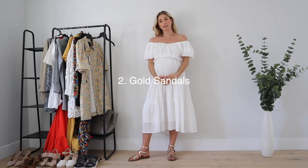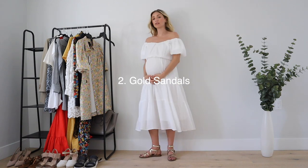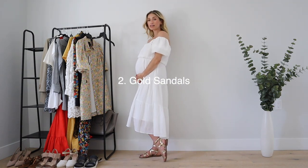Trend number two is gold. I am wearing these gold gladiator sandals from Geox — these are maybe my favorite sandals this summer. I kind of consider gold to be a neutral; you can wear them with basically any color. They're flat, so they're really comfortable, which is nice being so pregnant. I've worn these and talked about them in a previous video.